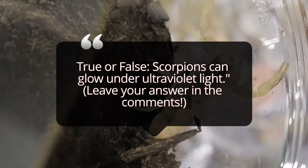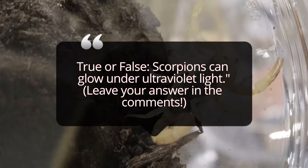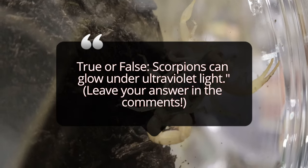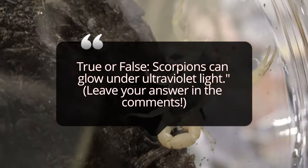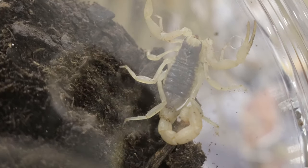In terms of behavior, the striped devil scorpion is not particularly aggressive towards humans. If you're thinking about keeping one as a pet, they can be a fascinating and low-maintenance choice. They require a simple enclosure — typically a five to ten gallon tank depending on the size of the scorpion — with a substrate like sand or a sandy soil mix, along with some rocks or pieces of wood to create hiding spots.